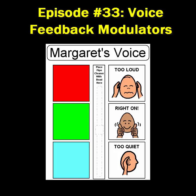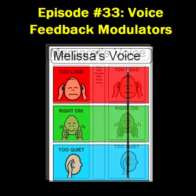The boy apparently isn't getting it. Time to implement AT Tip number 47, a special tip in honor of Better Hearing and Speech Month: Voice Feedback Modulators.